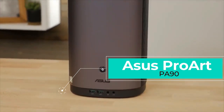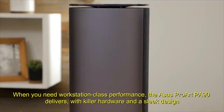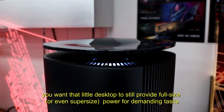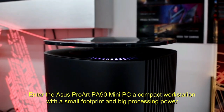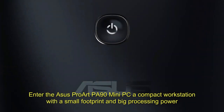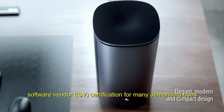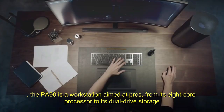Number 3: ASUS ProArt PA90. When you need workstation-class performance, the ASUS ProArt PA90 delivers with killer hardware and a sleek design. Sometimes you want a little desktop that still provides full-size or even super-size power for demanding tasks. The ASUS ProArt PA90 is a compact workstation with a small footprint and big processing power — a machine for serious professionals. With NVIDIA Quadro Graphics and ISV certification for many demanding uses, the PA90 is a workstation aimed at pros, from its 8-core processor to its dual-drive storage.